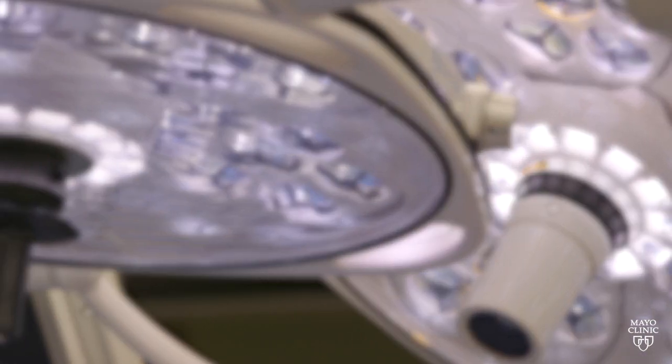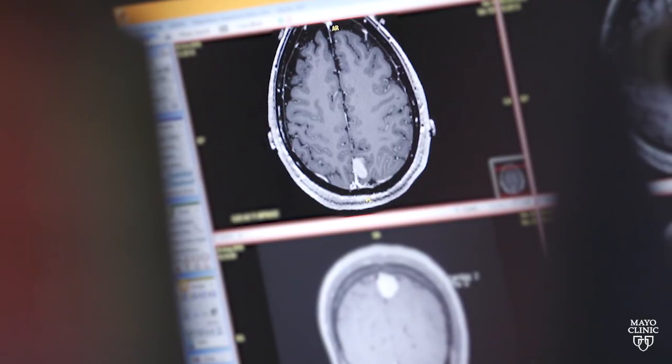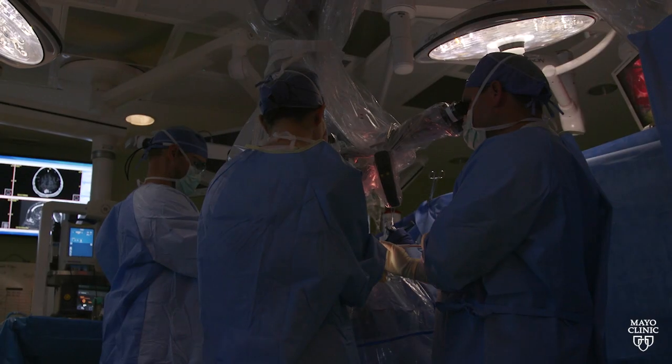If you can remove the tumor, the brain is much less irritated, there's less pressure there, and people can absolutely improve afterwards. The first step is what we call maximally safe resection, meaning you take out as much as you can of the tumor safely. We want to keep your functioning good, speaking the same if not better afterwards.